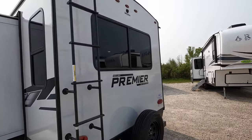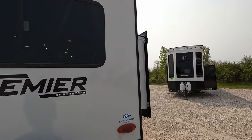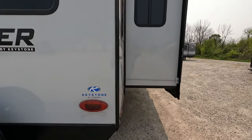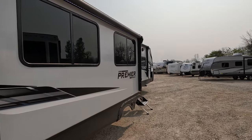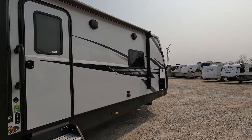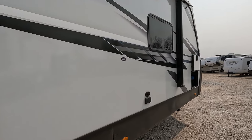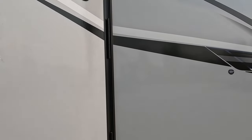Circling around to the rear — does come with a ladder, spare tire of course, backup camera prep, LED lights throughout. Back to the dual awnings. Does have exterior speakers, and there's a place to hook up a TV if you want to. They even give you a spot that's pretty ready to go from a TV mounting bracket.